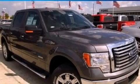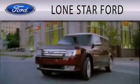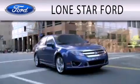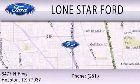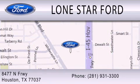Contact us today to arrange your test drive. Lone Star Ford is dedicated to doing everything possible to ensure that the experience you have selecting your next vehicle is as pleasant as possible. We are located at 8477 North Freeway in Houston. Thank you.